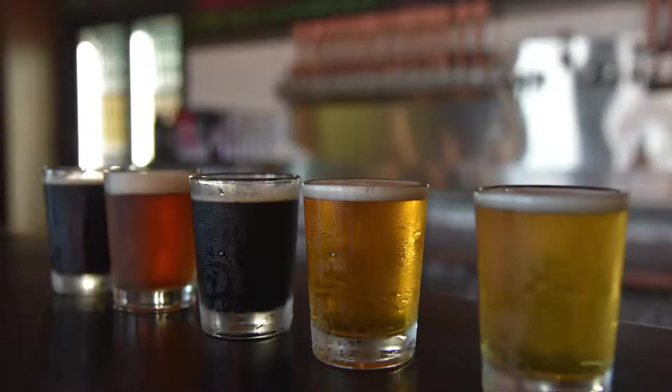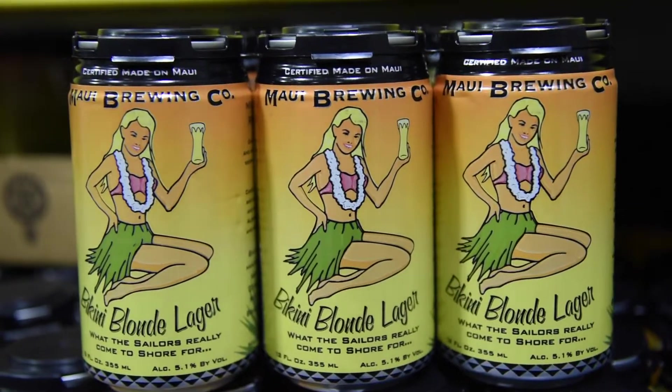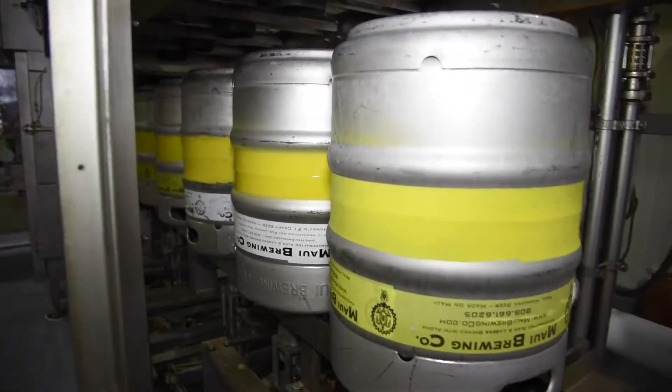In the tasting room, you can buy as little as a two-ounce taster, a pint of beer, a growler to go, a six-pack to take with you, or even order a keg for your party while you're here on Maui.